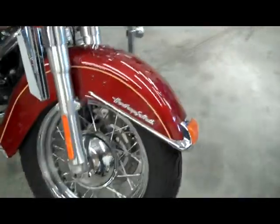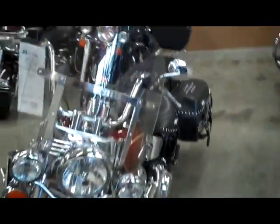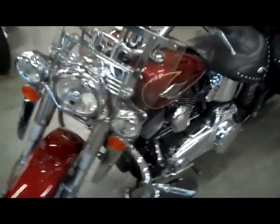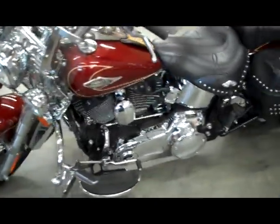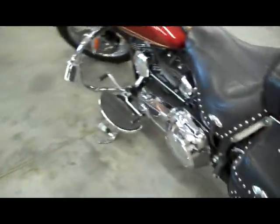This is another one of our certified bikes. Comes with a six-month warranty, so you've got basically one whole riding season. And we have slashed the price down to $14,500.